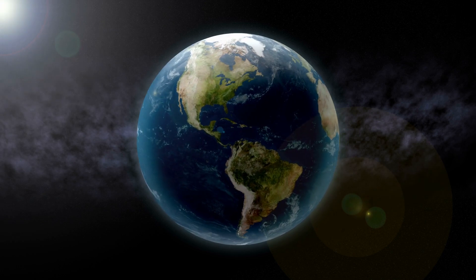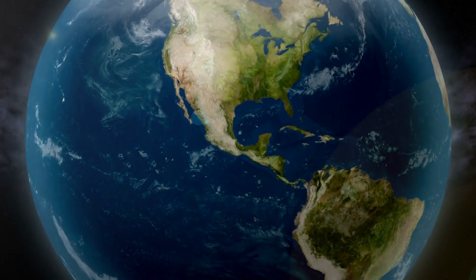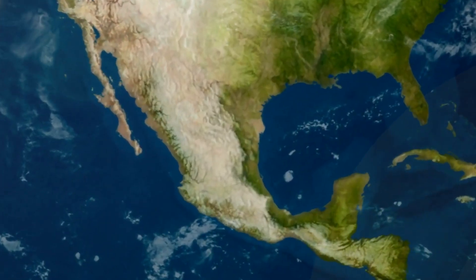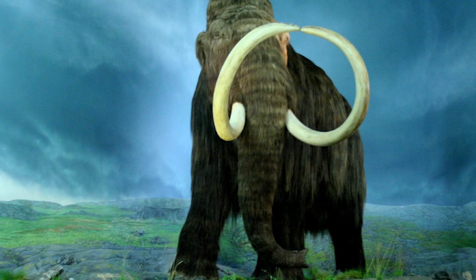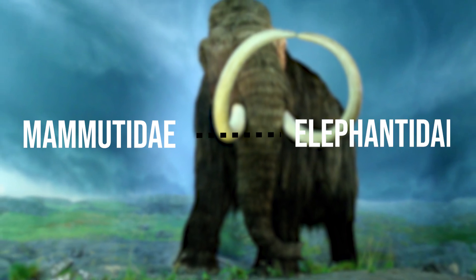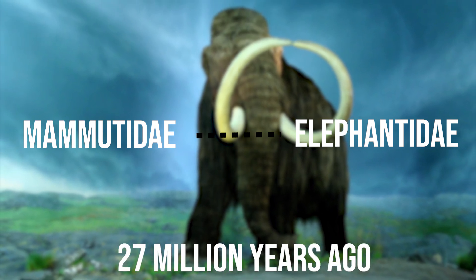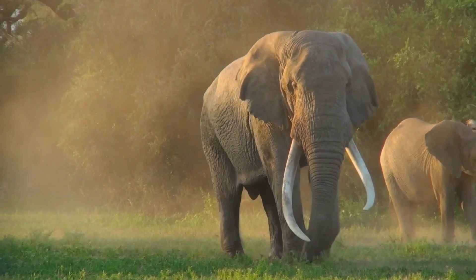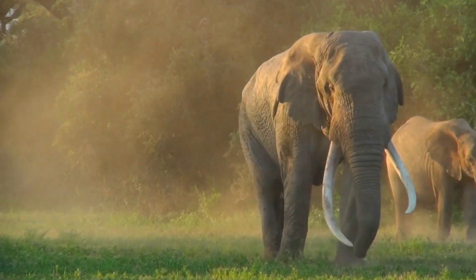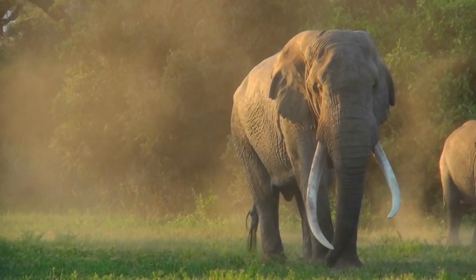They roamed north and central America from the late Miocene, 11 million years ago, to the end of the Pleistocene, 10,000 years ago. The family Mammutidae, to which Mastodons belonged, diverged from the Elephantidae, containing mammoths and elephants, approximately 27 million years ago. Whilst the Elephantidae lineage went on to become the elephants we know today, the Mastodons became extinct at the end of the Last Ice Age.